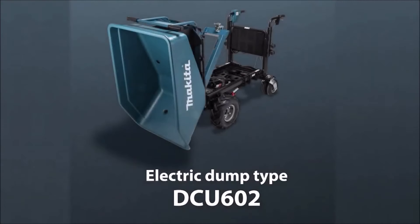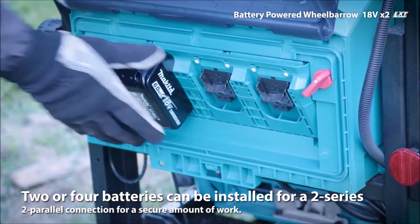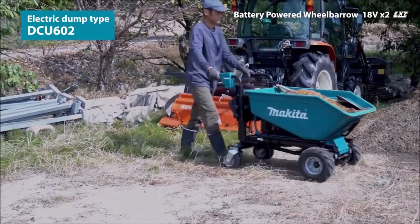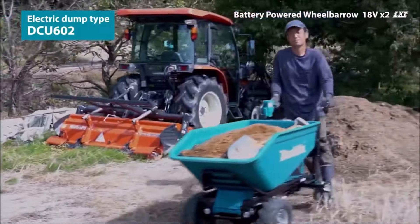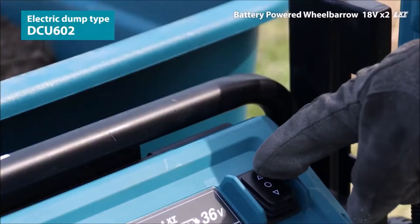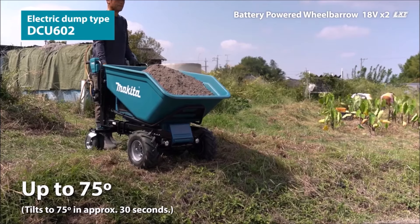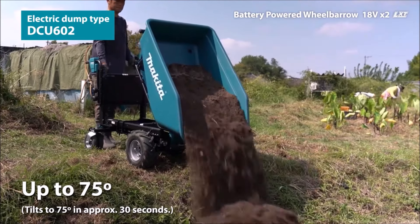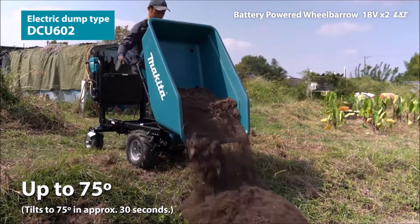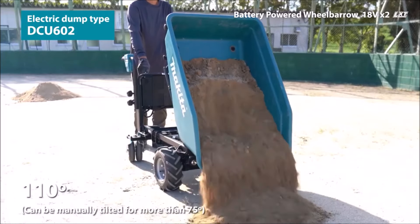Number 1. Introducing the Makita Wheelbarrow DCU602, a revolutionary tool designed to streamline your workload. This powerful wheelbarrow boasts an increased maximum load capacity of up to 300 kilograms, making it perfect for handling heavy loads on flat ground. With the ability to accommodate up to four batteries, you can enjoy extended runtime for uninterrupted workflow. Its versatile speed control offers three forward speeds and one reverse.